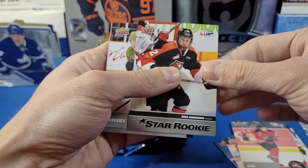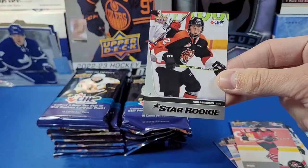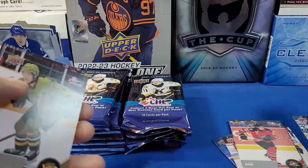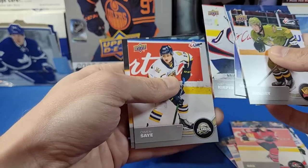And a Star Rookies card of Reed Anderson. So we get maybe one of these or maybe one acetate per box. Reed Anderson Star Rookie — nice. Then Liam Arnsby, Caden Bank, Jacob Squires, Reed Valade, Matthew Keeper, Owen Say, and Brady Stonehouse.